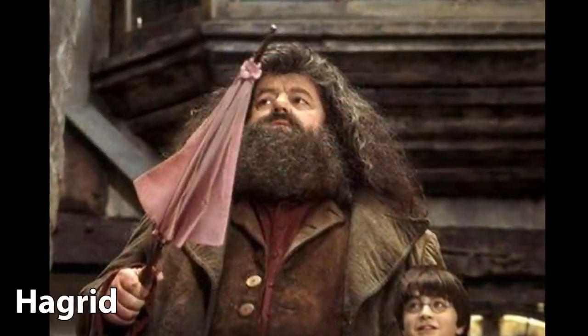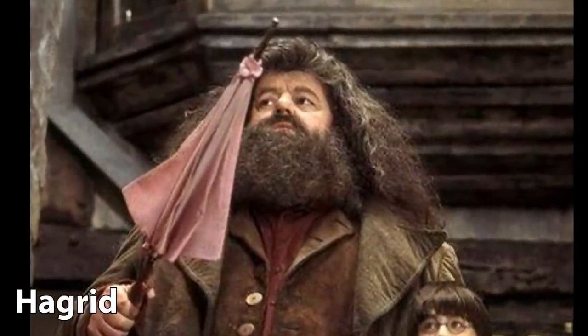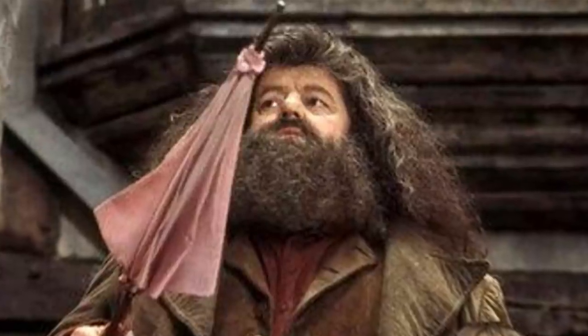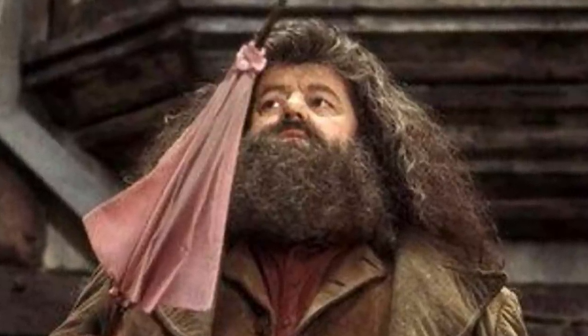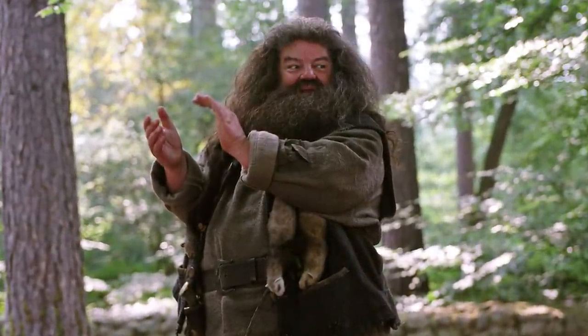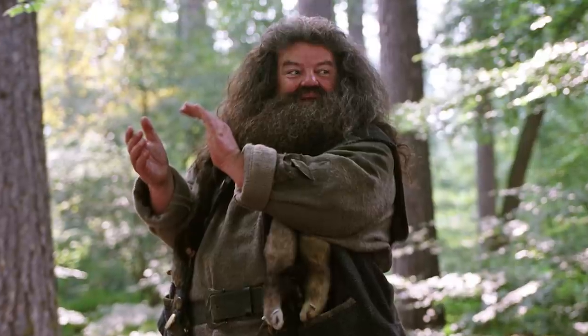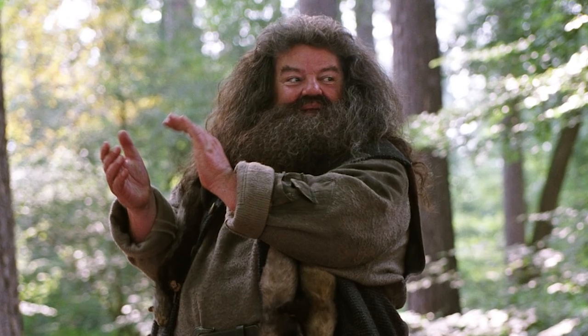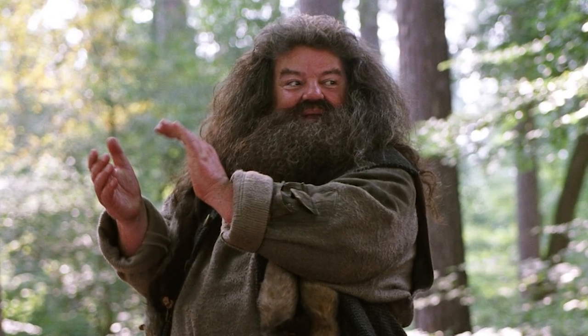The story of Hagrid's wand is lengthy, and I know that he later uses the umbrella, but once upon a time Hagrid's wand was fully intact. Hagrid's wand was 16 inches long, made of oak with an unknown core. Oak wands are said to have an affinity with magic of the natural world, and expertly suit witches and wizards that work with creatures and plants. The length of Hagrid's wand is representative of his giant stature and larger-than-life personality.